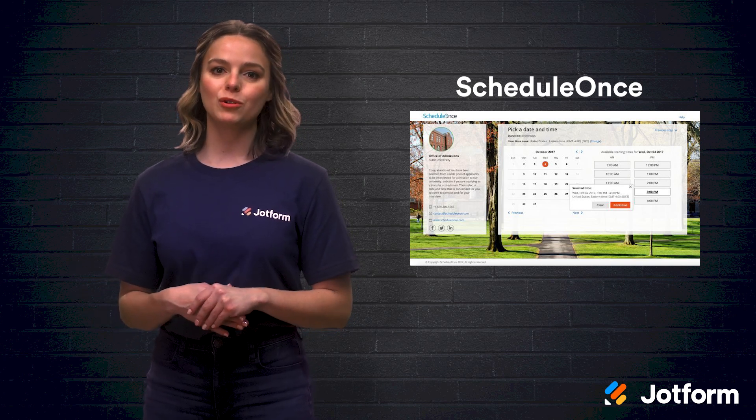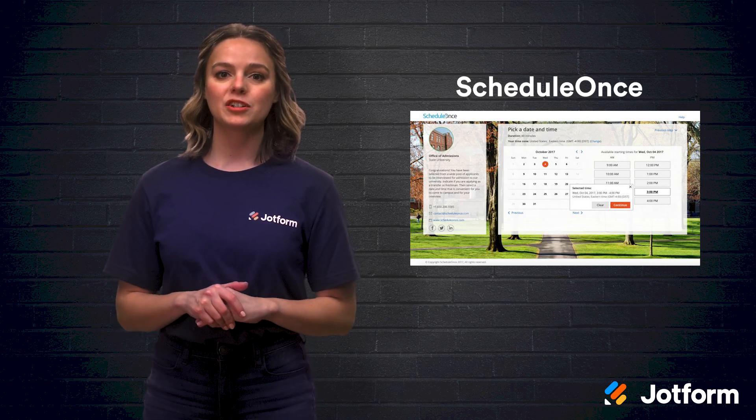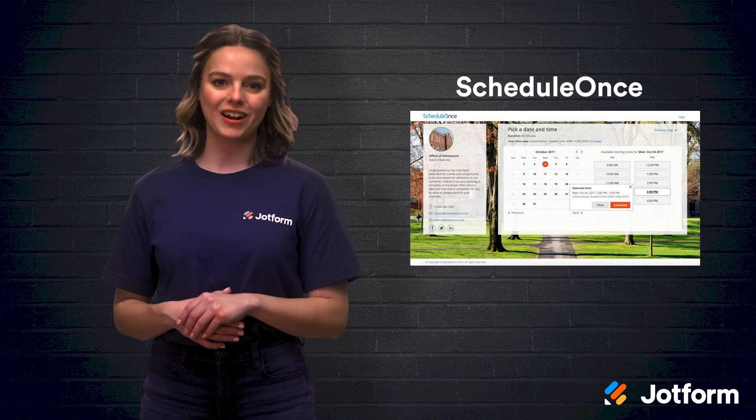If you have a small team, ScheduleOnce has a $15 monthly flat fee for up to three users and $10 per month per user for four or more users. Your team can try it out before committing during a free 14-day trial.